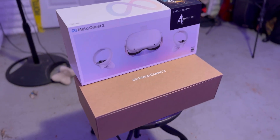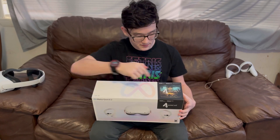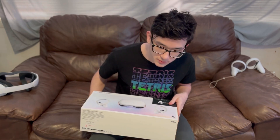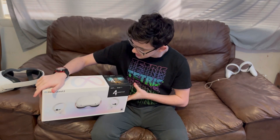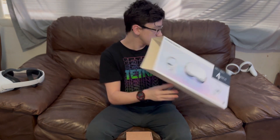Before we get into the headset and the controllers, we're going to review the box. I know a lot of people don't really care about the box, but I love the design of this box. It's very, very nice. My box in particular is the one that comes with Resident Evil 4, which is a great game — not sponsored by the way. The box design is very premium feeling.